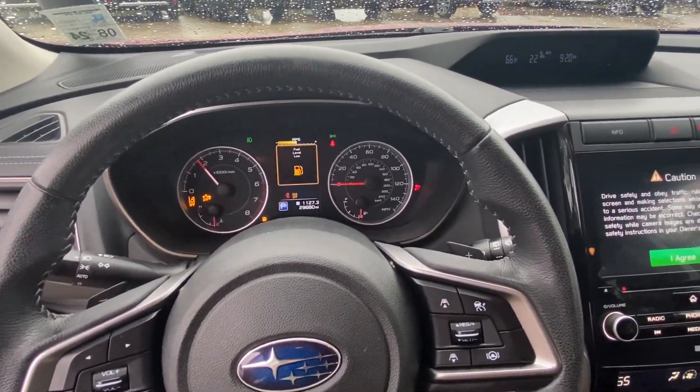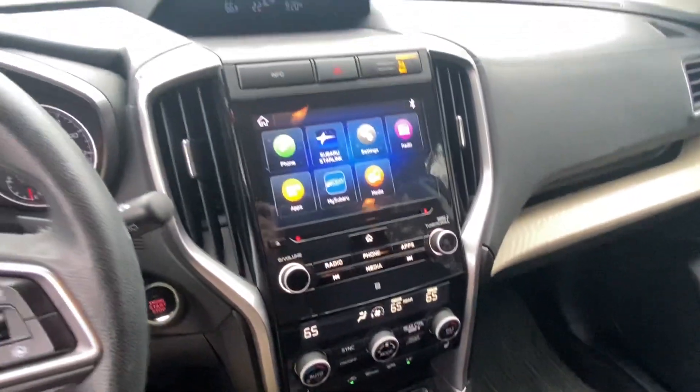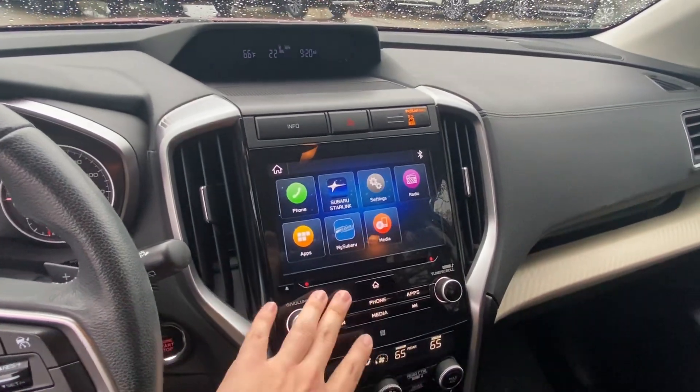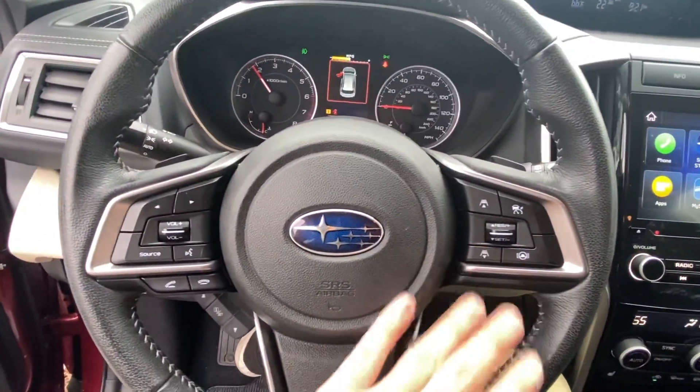It does need some gas. Apple CarPlay is connected to the USB port. It will have XM radio capability and a CD player. Adaptive cruise control as well.